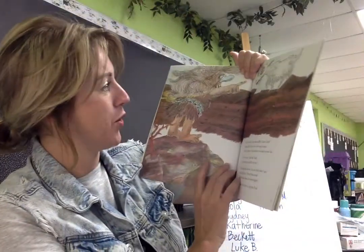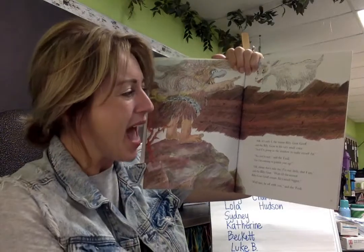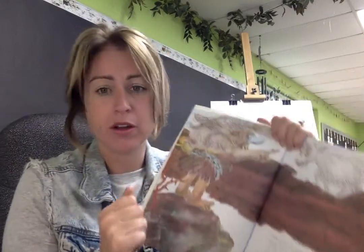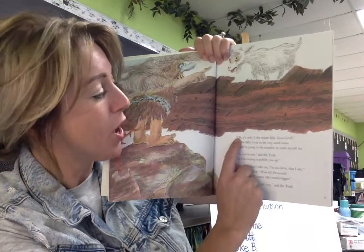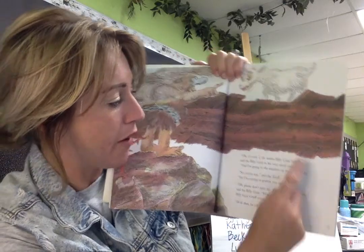Let's just open it up to a page here. This is that tiny billy goat, remember? And he said this, remember? He was like, 'It's only I, the tiny billy goat, Gruff.' Guys, I just said exactly what the character said. And look, it matches the words. 'Oh, it's only I, the tiniest billy goat, Gruff.' I'm reading!